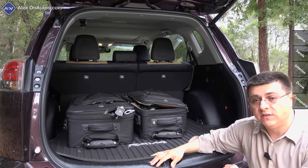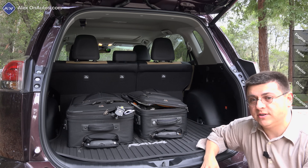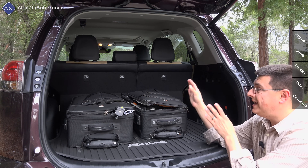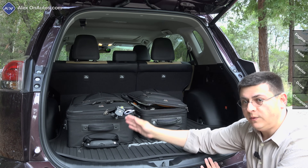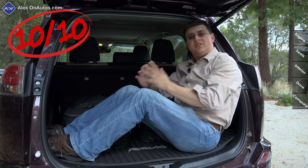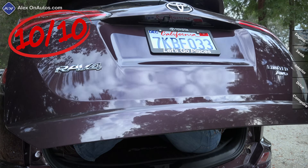Because this is one of the larger crossovers in the segment, you can fit larger items in the back — namely items that are four feet wide. You can fit something approximately four feet by four feet in this vehicle at a slight angle. I'm going to give this 10 out of 10 points in my exclusive trunk comfort index.